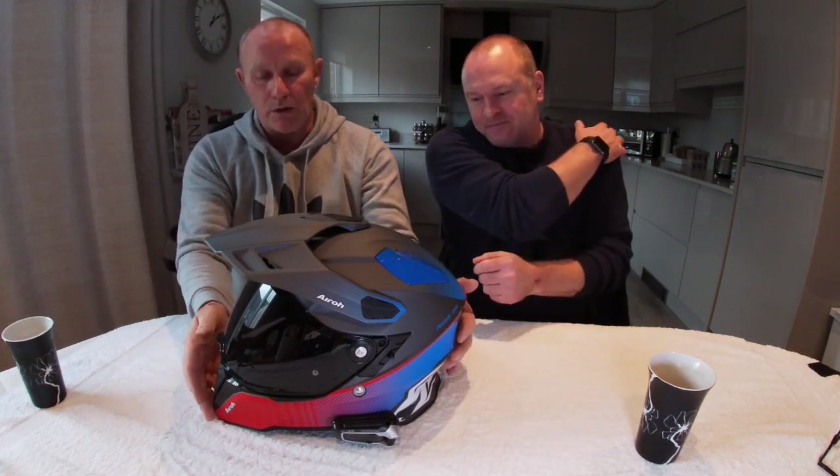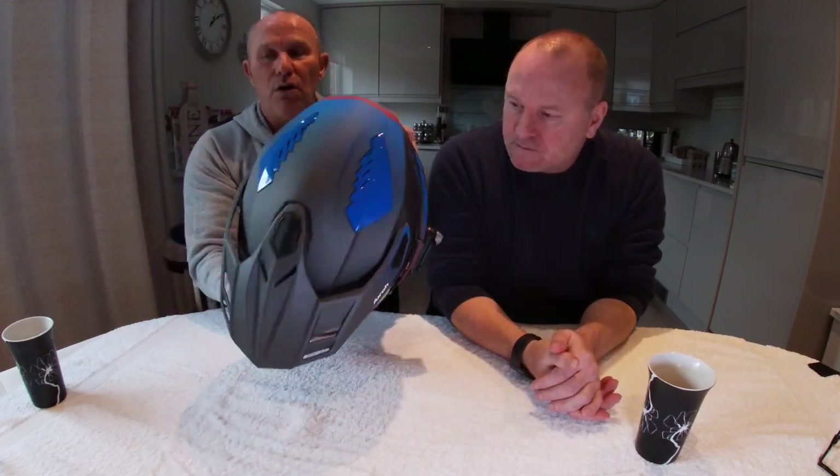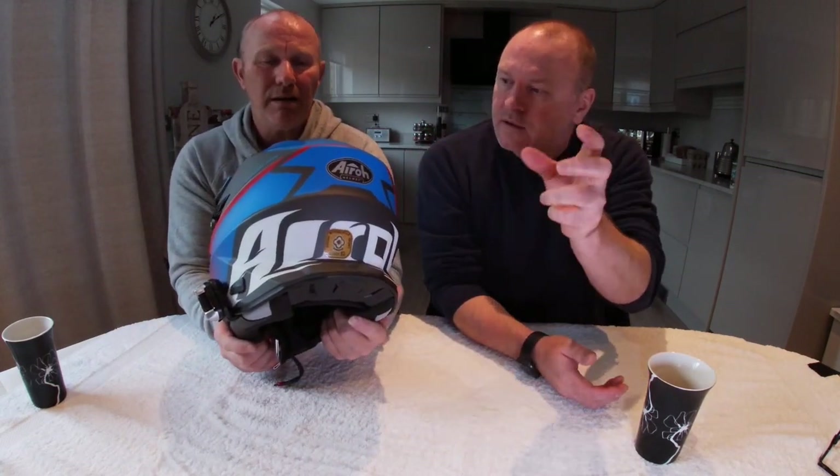What I also liked about it was the venting system. Obviously you've got three stages of the vents, but you've also got vents from the top and it does release at the back — like an exhaust port kind of thing. Basically, yes. What I'm liking about this is the new design of the shape.